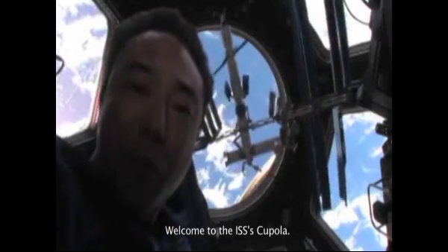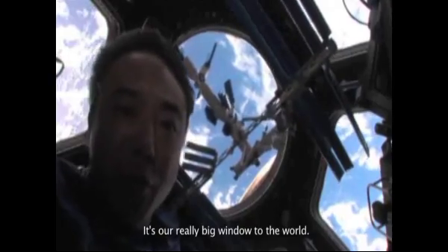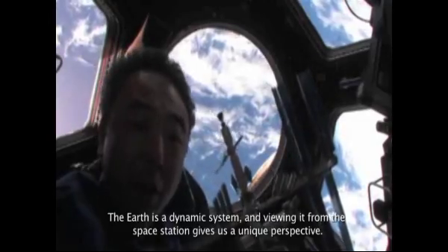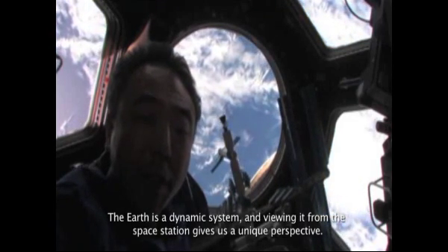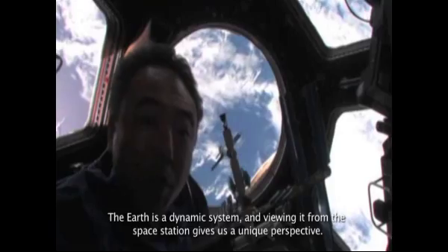Welcome to the ISS Cupola. It's a really big window to the world. The earth is a dynamic system and viewing it from the space station gives us a unique perspective.